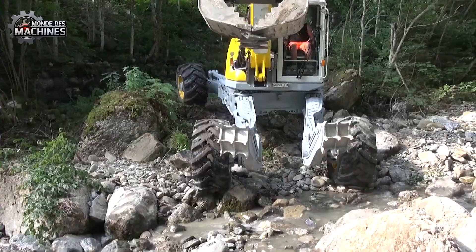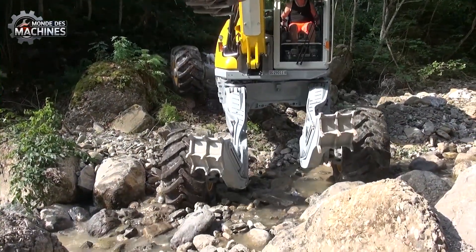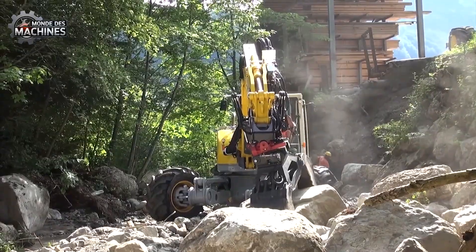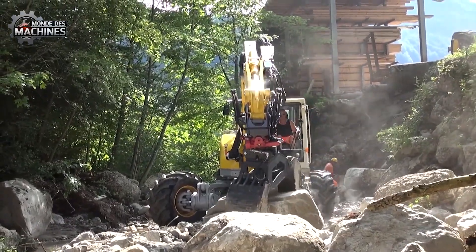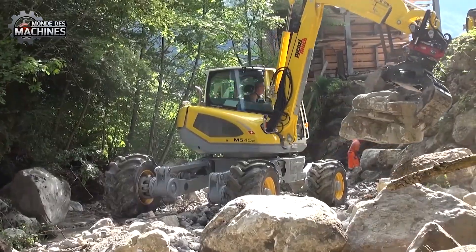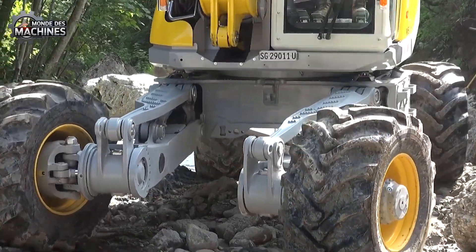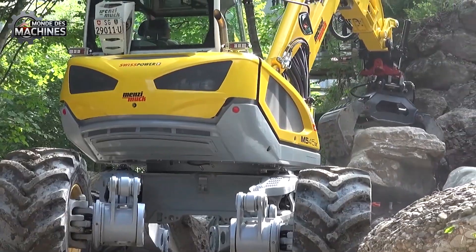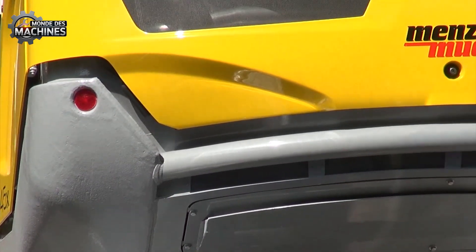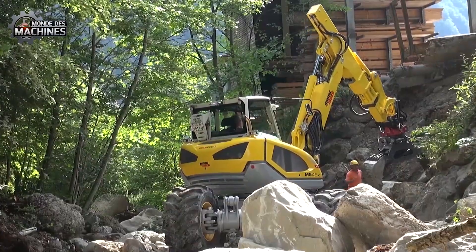Le Menzi Mach M5145X est une pelleteuse sur chenilles indépendante de nouvelle génération conçue pour affronter les terrains les plus difficiles. Grâce à son moteur puissant et son système hydraulique amélioré, sa structure flexible lui permet des travaux sur les flancs des montagnes, berges, ou surfaces inégales. Sur le projet de renforcement des berges du Vaud, la machine suisse a démontré un avantage clair par rapport aux machines classiques, notamment pour intervenir sur des zones glissantes, boueuses ou en pente inaccessibles aux autres modèles.